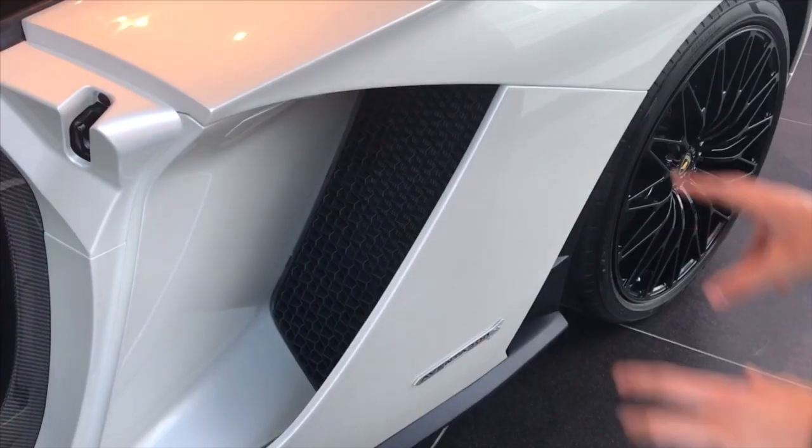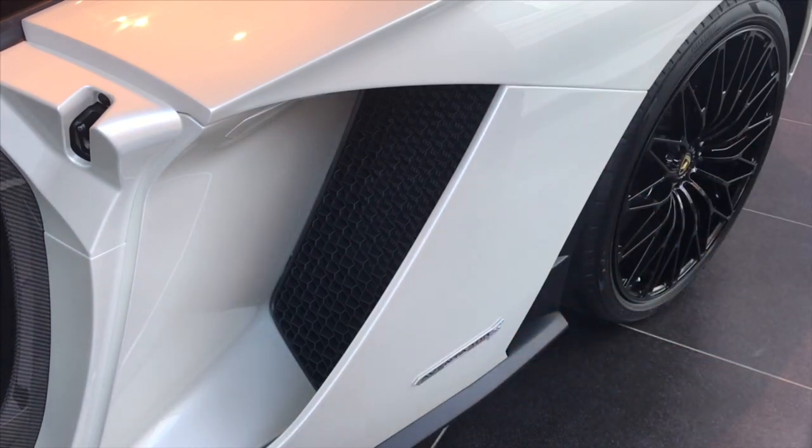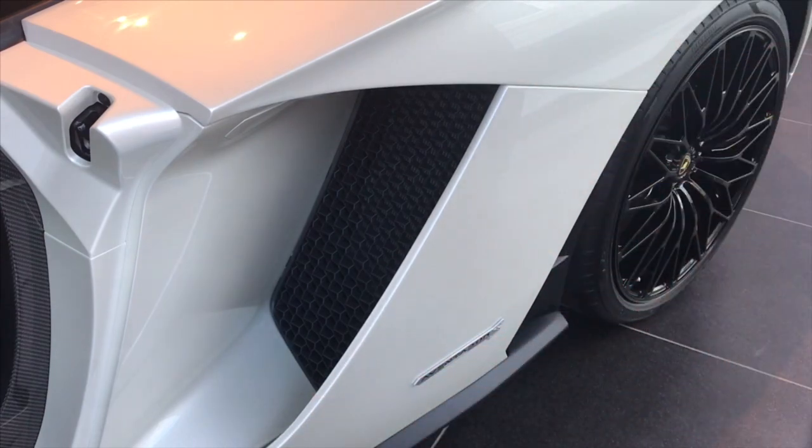So you can see this massive intake right behind the door. It is different from the standard Aventador's intake — it had a piece here, and it was shaped a little differently. I personally like the other intake better, but this one looks really cool too.